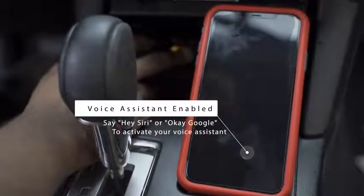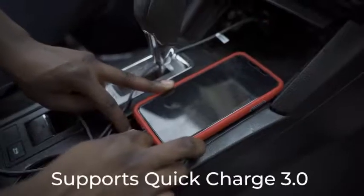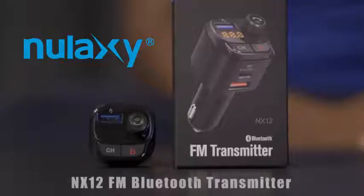It has a one-push call pickup function and supports voice assistant functions too. Finally, this supports Quick Charge 3.0 and USB-C PD, allowing your phone to charge faster. Get yours now.